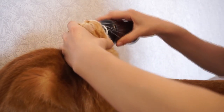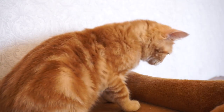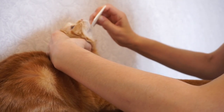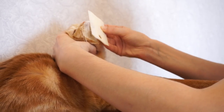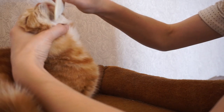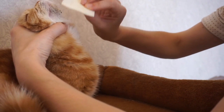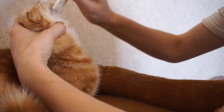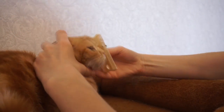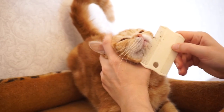Comb out the blackheads. Your cat is probably not going to be happy about that, so hold her carefully in your hand to keep her calm while you do this procedure.